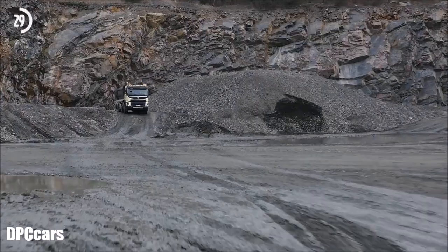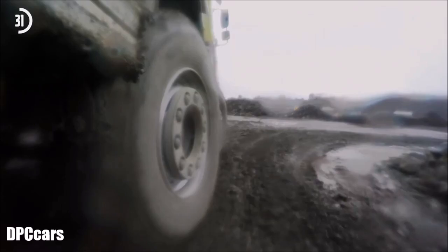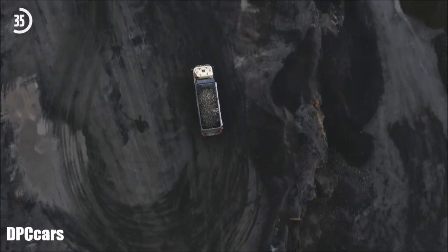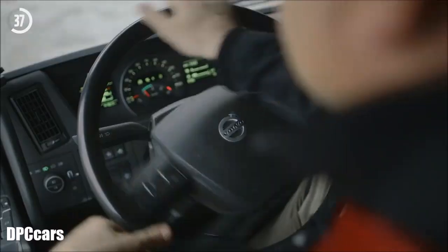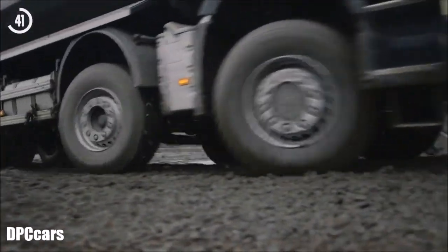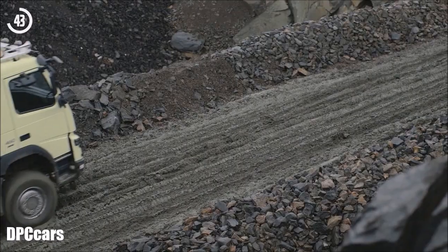Automatic all-wheel drive means improved drivability and better economy for everyone in the construction and long-haul business. Drivers avoid extra fuel consumption and wear on the driveline and tyres that the constant engagement of front-wheel drive normally results in.